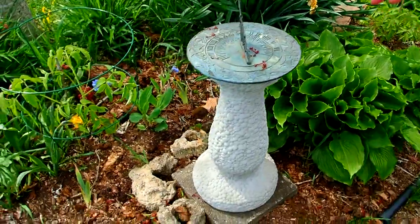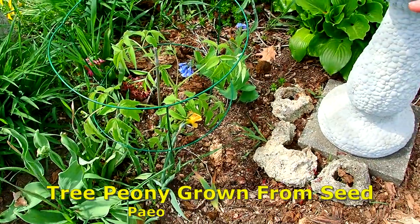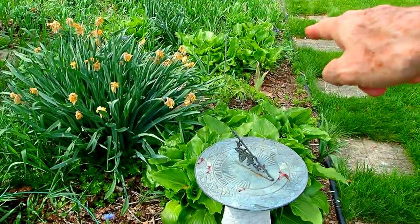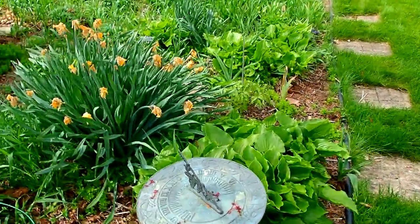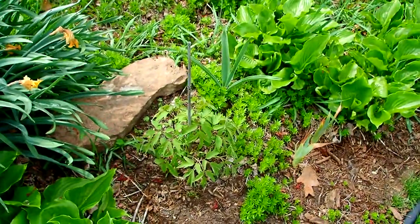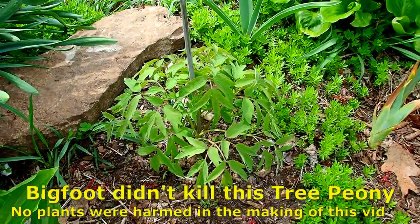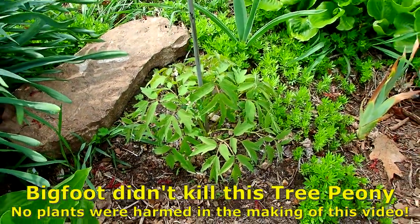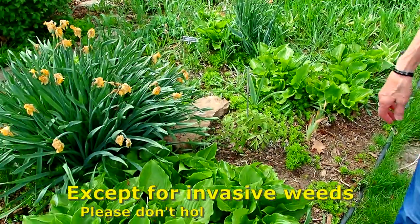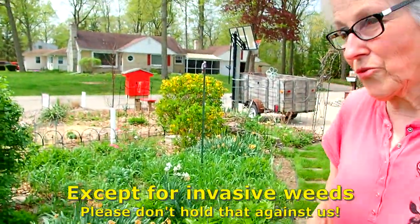Then we have another tree peony started from seed. I think we've got three of them in this area. This one I stepped on when we were cleaning out — I put it back up and tied it to a little stick, and lo and behold, it made it anyway. So I didn't have to call the plant abuse police? No, thank goodness.